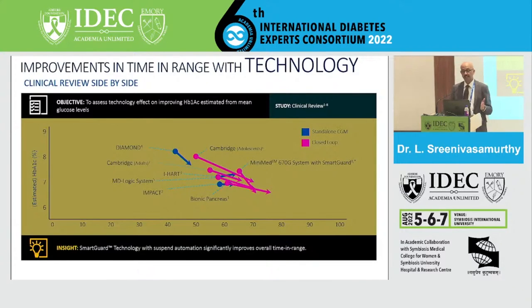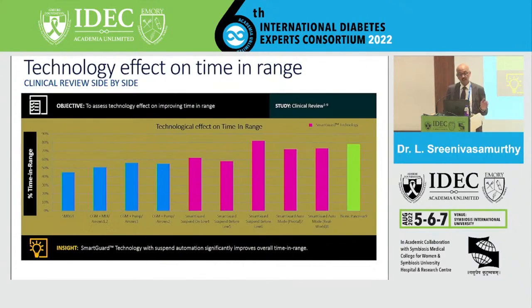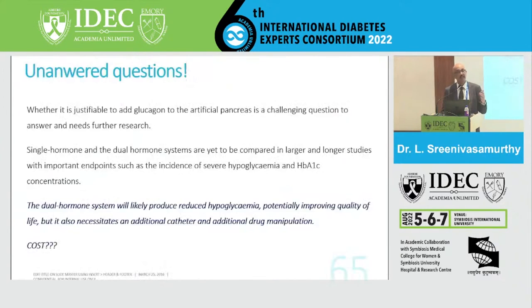The technology effect on improving A1C estimated from mean glucose levels is clearly visible — the closed-loop systems shown in pink demonstrate better compliance. The effect on improving time in range with CGMs is also significant — the SmartGuard technology with suspended automation has significantly shortened the overall time patients spend outside the target range.